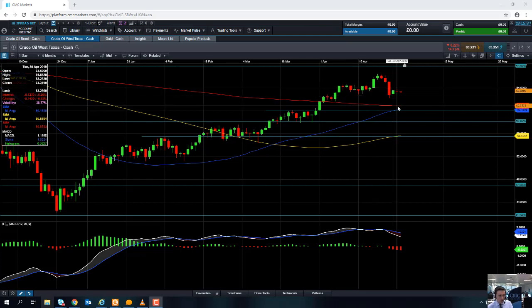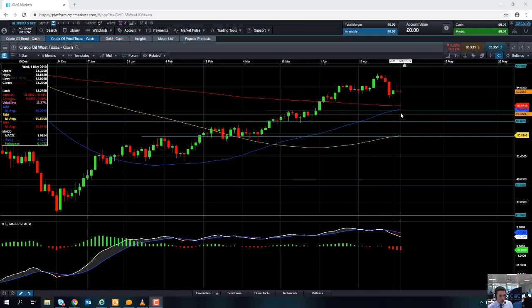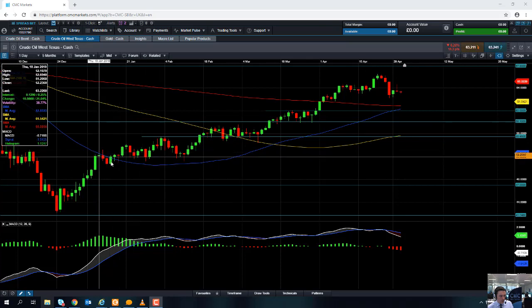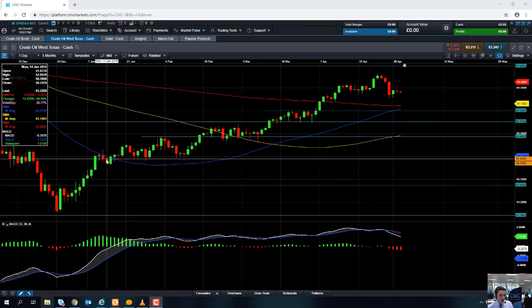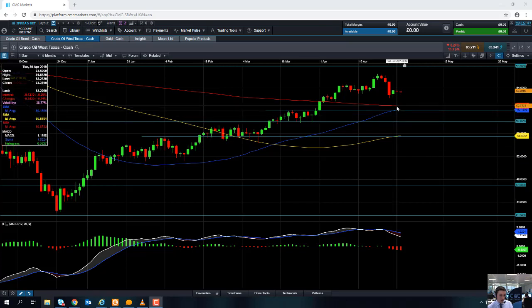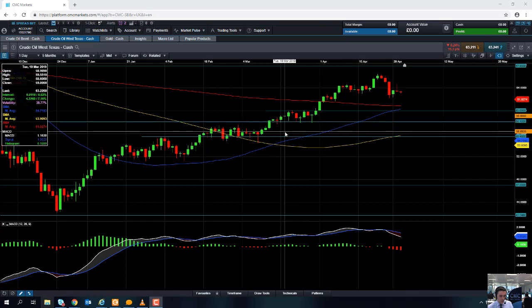If the market drops below that, support could be found from around the 60 dollars per barrel area, which also coincides with the 50-day moving average. You'll notice how the 50-day moving average did manage to act as support back in January this year. Should we break below that level, you could be looking at targeting this region around 58.10 — that area between 58.10 and 58 acted as support on a few occasions in mid-March, so it may act as support again in the near term.